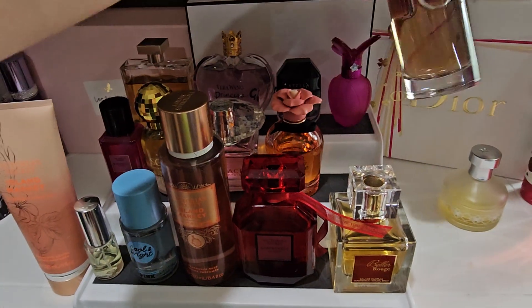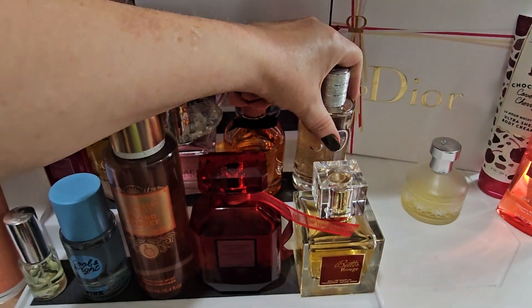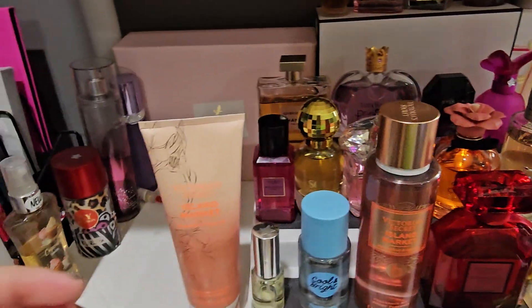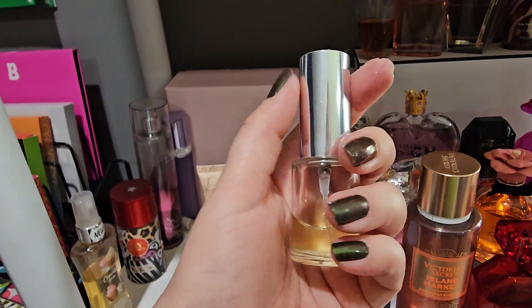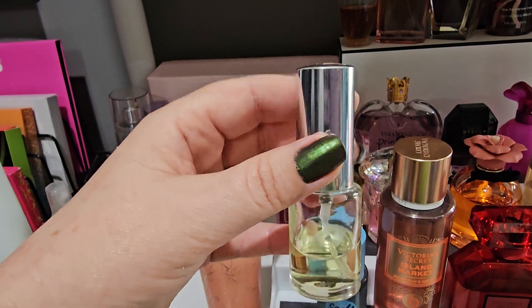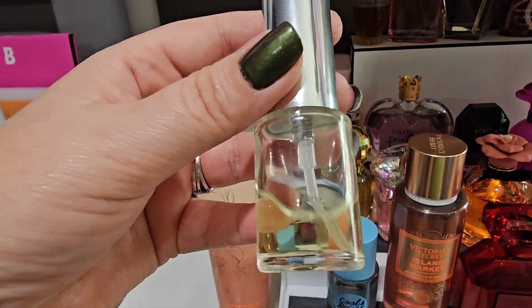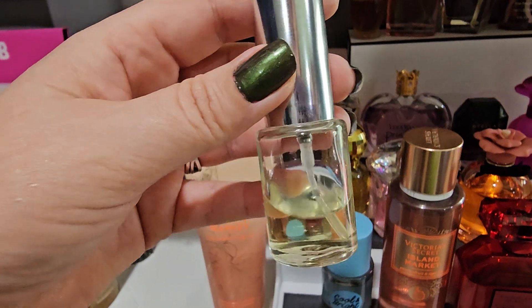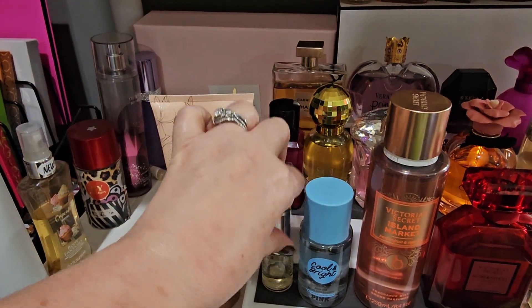On the 16th I'll be wearing the Joy by Dior. On the 17th I will be wearing the Chanel Chance Eau Fraîche. I don't have the actual perfume just yet — when I worked at Dillard's I sprayed some into a little decanter, so that's what I have of the Chanel Chance Fraîche line.